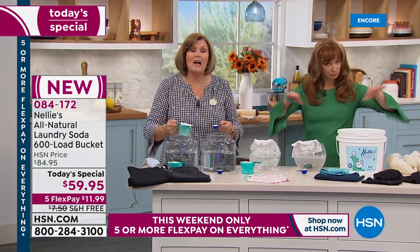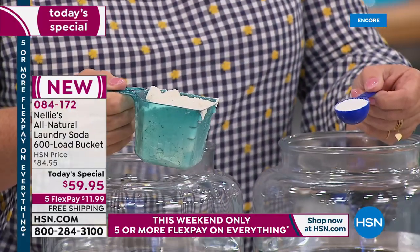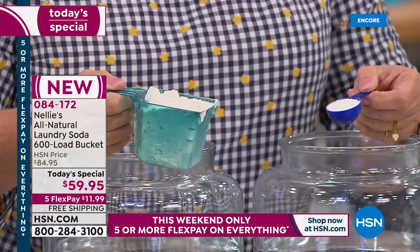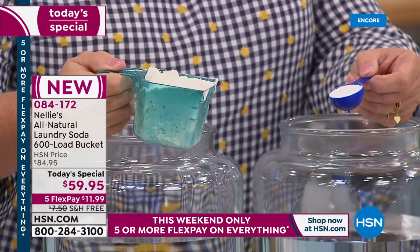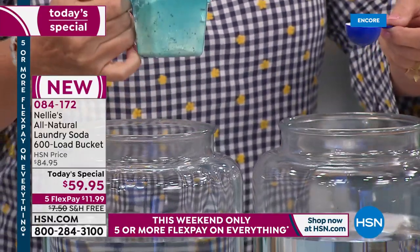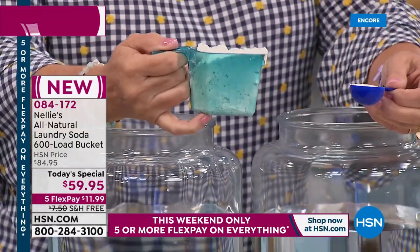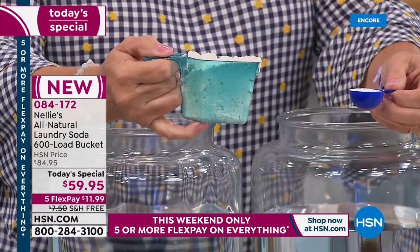Hot or cold water — it's high-efficiency machine certified. So if you have one of the fancy new machines that don't use a lot of water, it's HE certified. Hot water, cold water, colors, whites, brights, any wash cycle at all. It does not discriminate. It does everything better. Anything you can do, Nellie's does better.